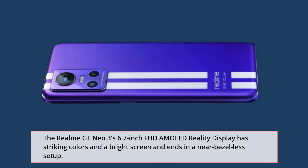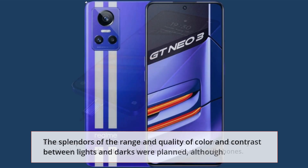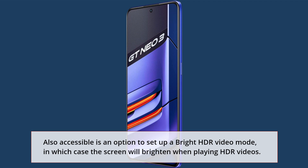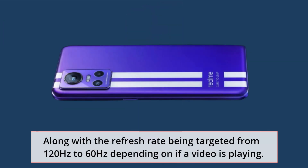The Realme GT Neo 3's 6.7-inch FHD AMOLED display has striking colors and a bright screen, ending in a near-bezel-less setup. It boasts 100% DCI-P3 color gamut coverage and also supports HDR10. Also accessible is an option to set up a bright HDR video mode, in which case the screen will brighten when playing HDR videos.